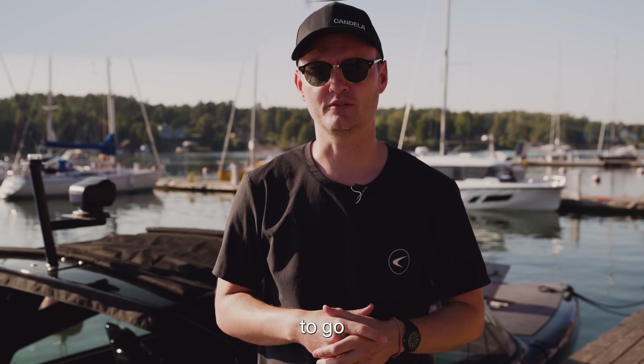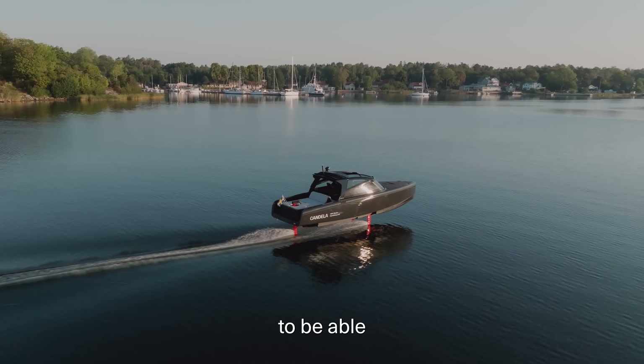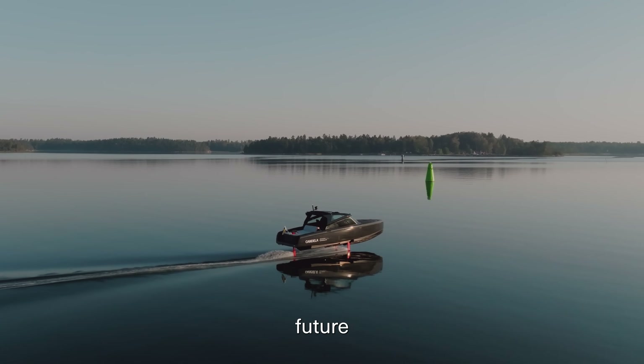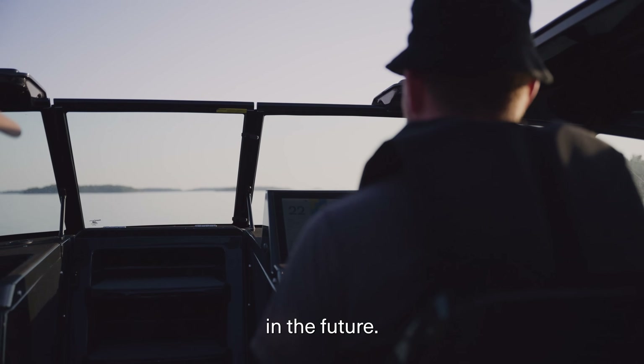Today we showed that it's possible to go really far with an electric boat. We use the C8 as a development platform to continue our development into bigger ferries like the P12. We see a really bright future for the public transport sector, and we think that electric boats will be a big part of transportation in the future.